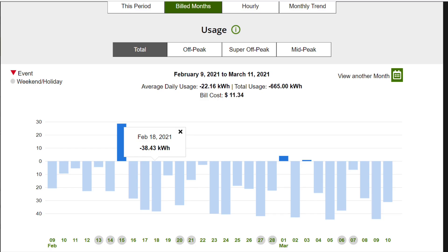Here is February 9th to March 11th, 2021, showing my day-to-day monthly energy usage after getting solar. I'm definitely overproducing every day. With the pandemic, we haven't been doing a lot of driving, so I'm way over producing. My average daily usage is negative 22 kilowatts, and my total usage for that month was negative 665 kilowatts — looks like I got a way bigger system than currently needed.